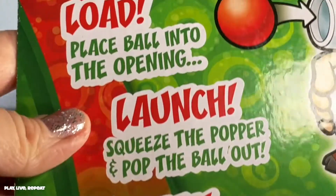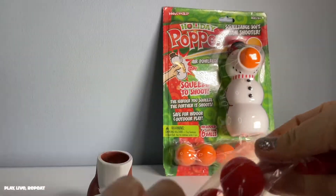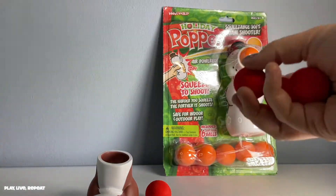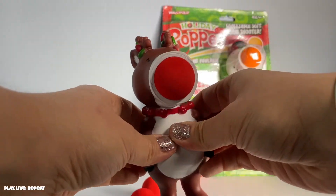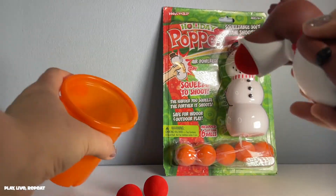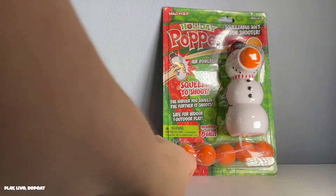They each come with six balls. They have fun holiday-themed characters in addition to their other characters. The line is huge — look up Poppers by Hogwild, you will be amazed. Basically, so simple to use: put in the ball, squeeze their tummy, and they shoot out up to 25 feet. And the pop is so satisfying.